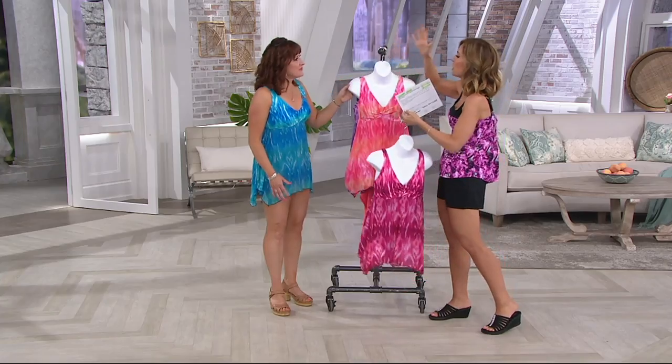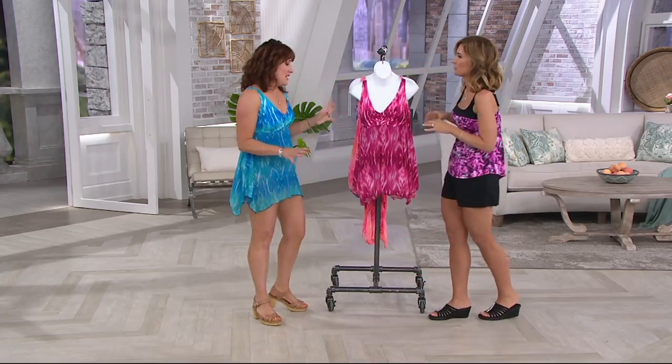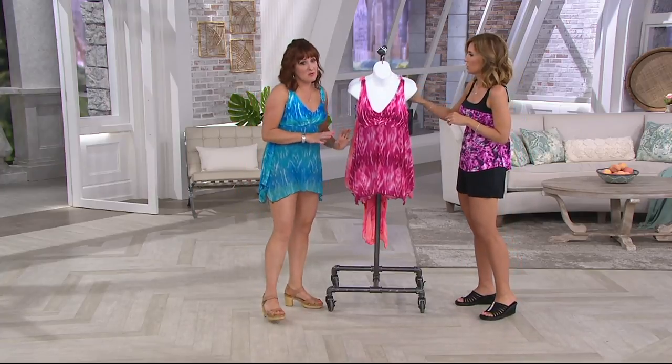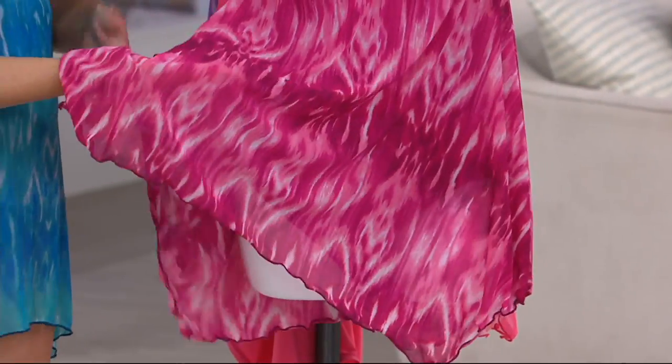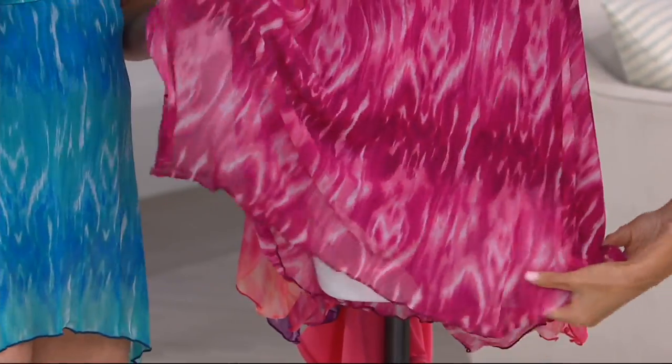So this swim dress — why is everybody loving this so much? It's cute, but there's more to it. The construction is great, and we were talking about glamoflagging. It takes care of everything that's in the middle of your body and still creates balance from your shoulder all the way down. The overlay is where the magic happens. I call it air knit even though it's not air knit — I just gave it a name.